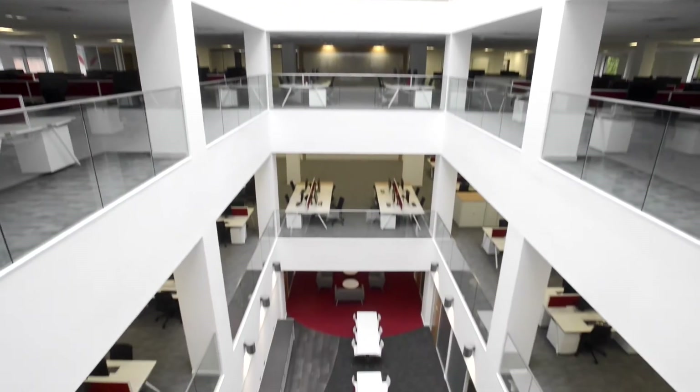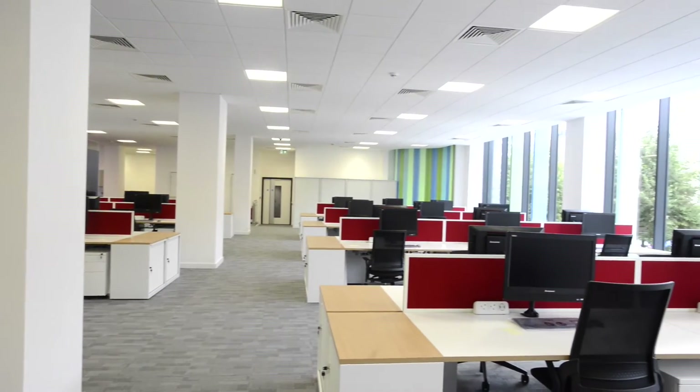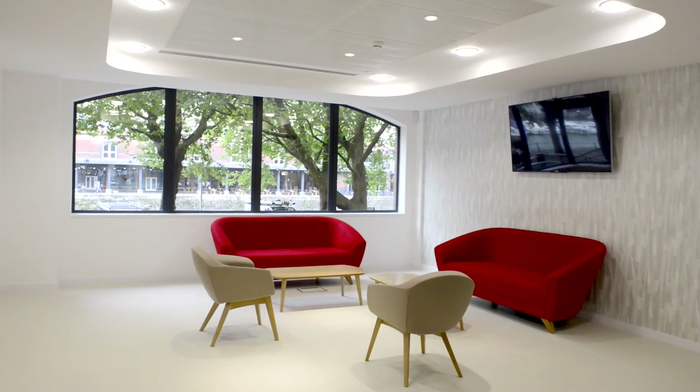The first impressions of this newly transformed building is very much one of openness. The atrium is quite striking when you arrive and it helps to manage the light and provide a very open and easy atmosphere. I'm hoping it will tune in very much with our staff's way of working in teams and working collaboratively.